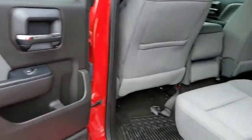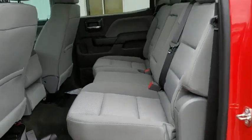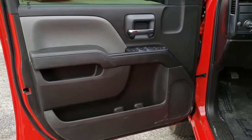Trip computer, overhead console, tachometer, brake assist, remote keyless entry, Sirius satellite radio, cloth seat trim, tilt steering wheel, front reading lamp, passenger vanity mirror, and tinted glass.